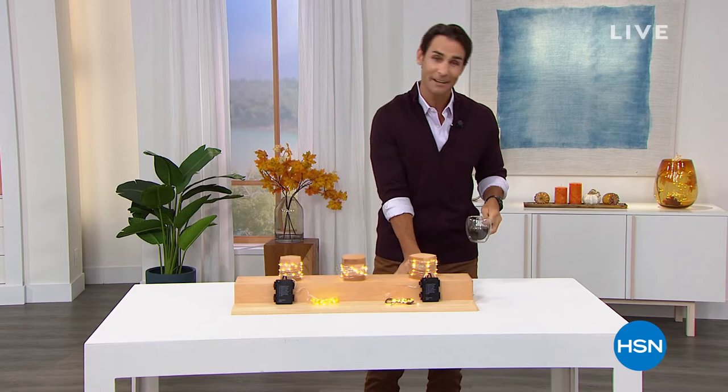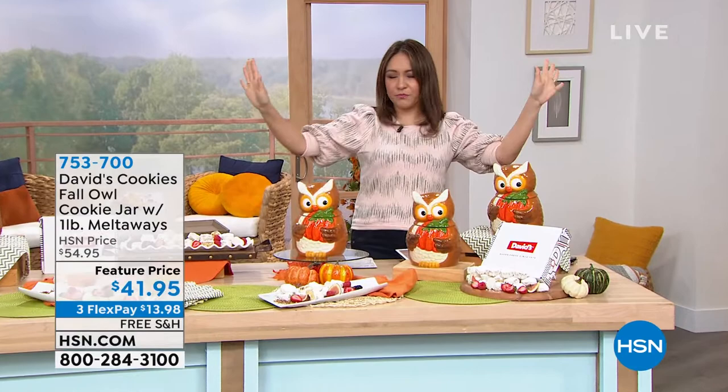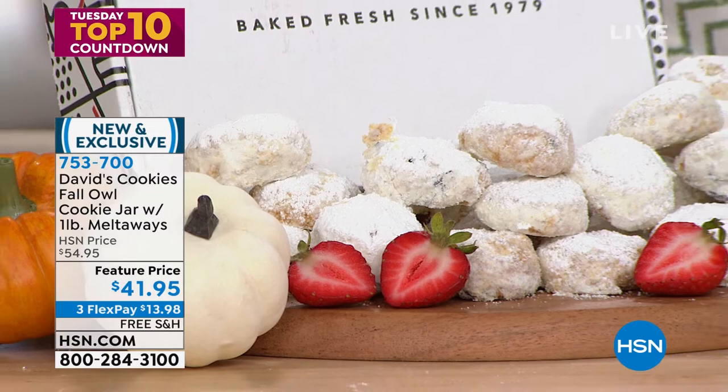Ty is caught again trying to steal cookies. What goes better with coffee than a pecan meltaway from David's Cookies? Rosemary on Facebook says she has the coffee and the cookies and is 'rocking and winning at life.' David's Cookies is a name synonymous with gourmet, delicious cookies since 1979, and HSN's number one David's Cookie is the pecan meltaway.